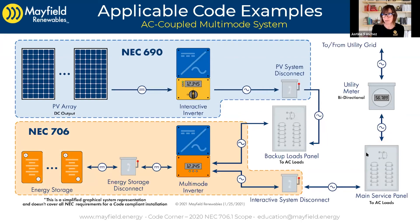We can move on to a different type of system: an AC-coupled multimode system, which is also under the purview of Article 706, just like the standalone one was. It's going to cover your energy storage system listing, your energy storage system disconnect, requirements for the multimode inverter input and output circuits, and an interactive system disconnect — which is partially under Article 706 and also under 705, but we'll talk about that in a separate code corner.